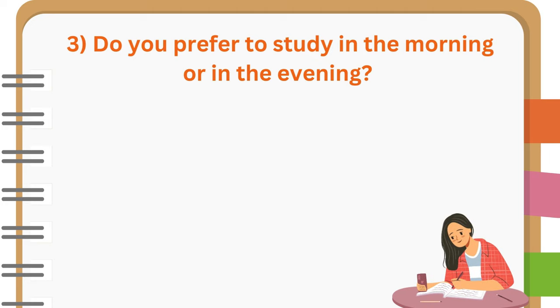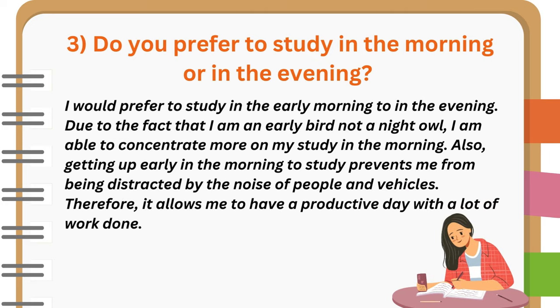Do you prefer to study in the morning or in the evening? I would prefer to study in the early morning rather than in the evening. Due to the fact that I am an early bird, not a night owl, I am able to concentrate more on my study in the morning. Also, getting up early in the morning to study prevents me from being distracted by the noise of people and vehicles. Therefore, it allows me to have a productive day with a lot of work done.